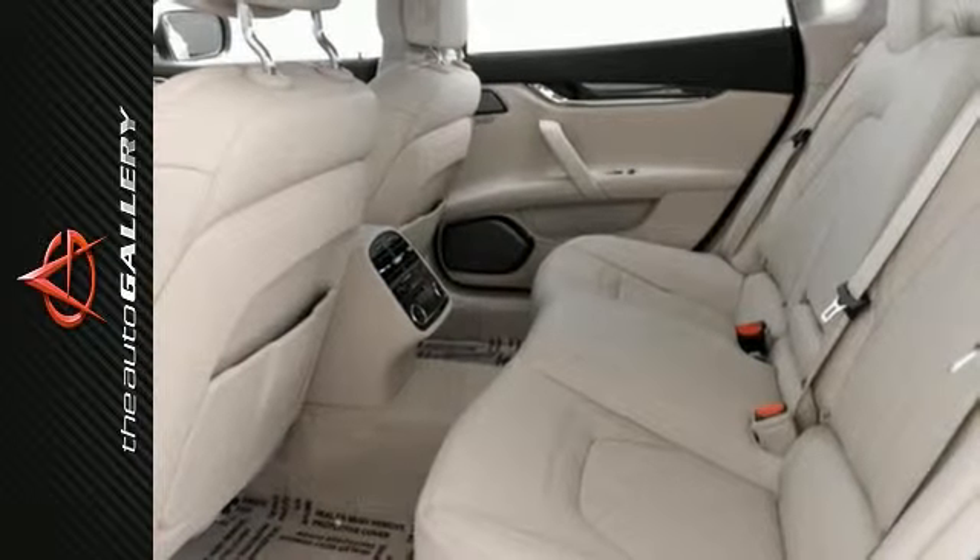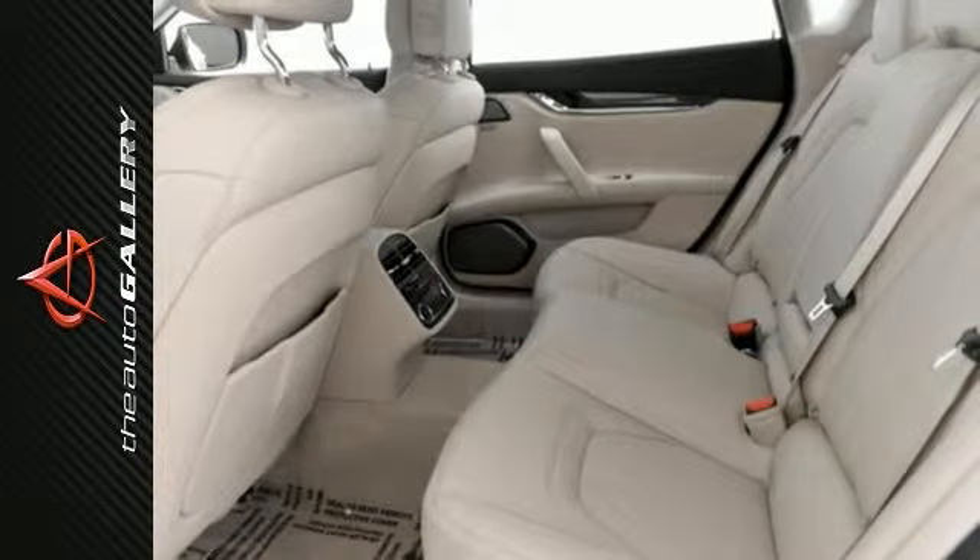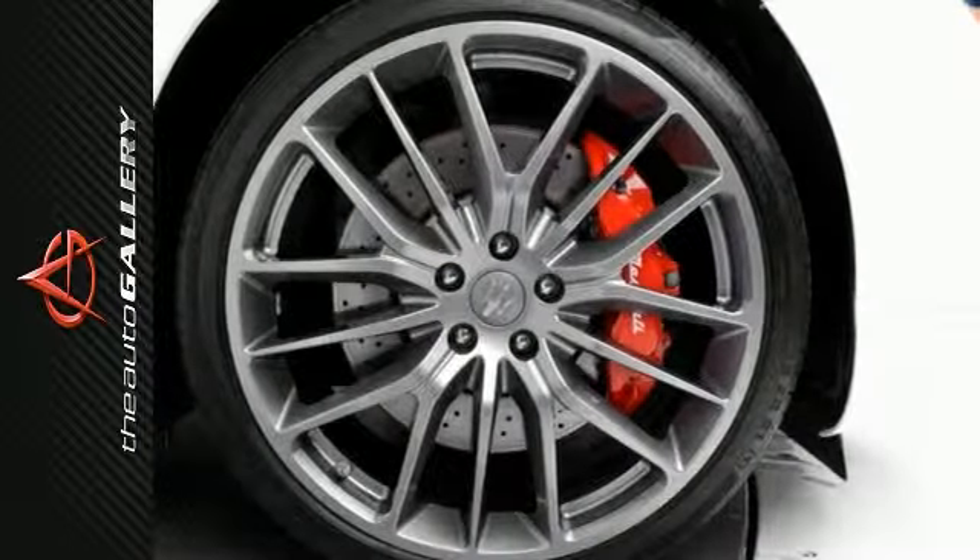High gloss carbon trim, red brake calipers, Bauer and Wilkins sound package, key fob with remote start and much more.